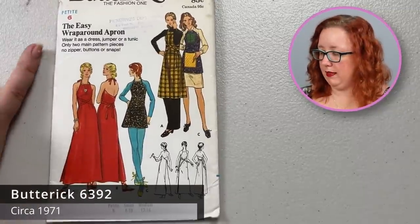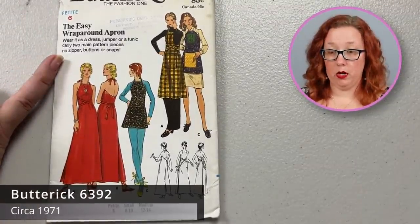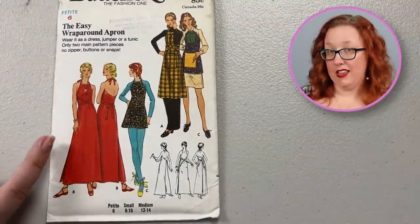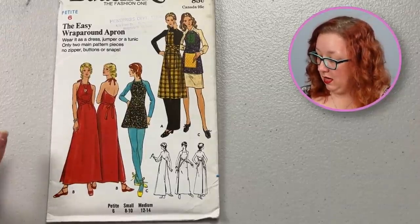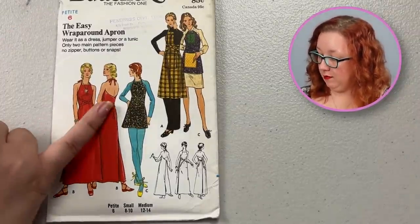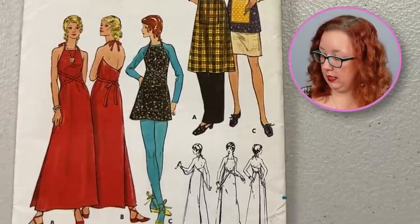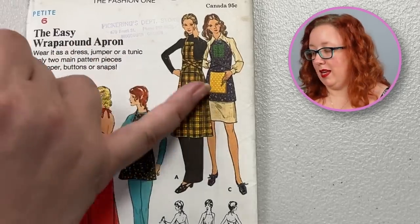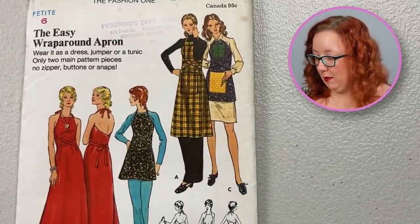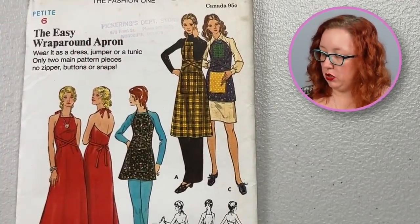Who needs a walkaway dress when you have an easy wraparound apron — which is basically what the walkaway dress is. This is a bust 30 from the 1970s. The only concern I have is we're using it as an outdoor thing, because I don't know about you, but when I go cooking things I certainly wear a shirt underneath. I do enjoy some of the calico prints and plaids from the time on the front — pretty cute. It does come in two lengths.